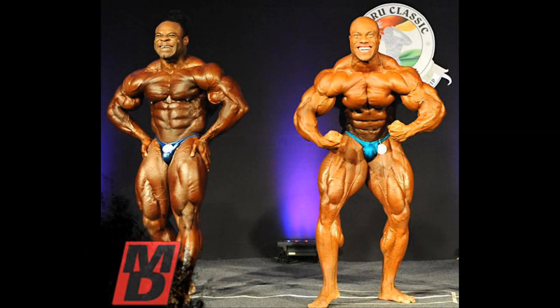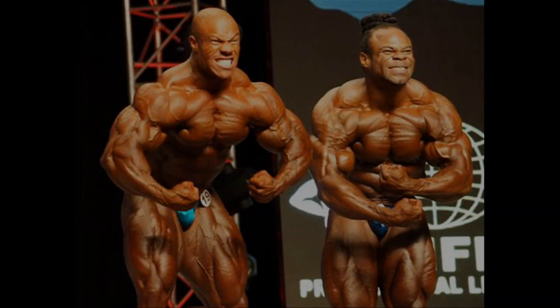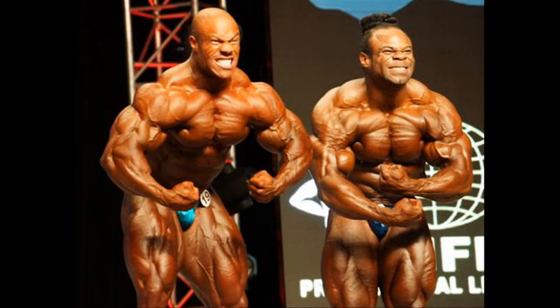The crab most muscular shows that Phil has the better traps and the more massive and fuller shoulders. Kai however shows great conditioning and separation, especially in the quads area with these inhuman striations. The same pose from the 2012 Mr. Olympia shows that Phil dominates with his superior traps, fuller and more rounded shoulders, and overall proportions.